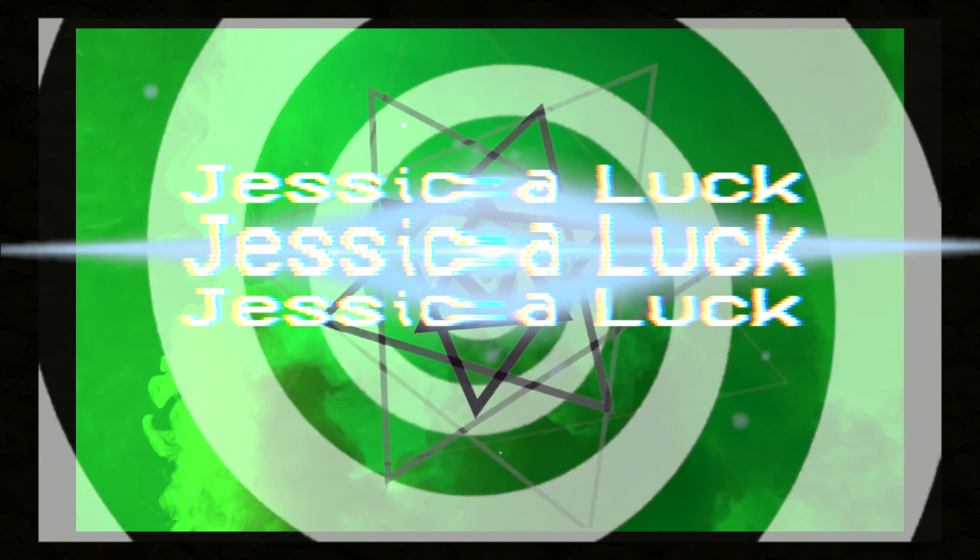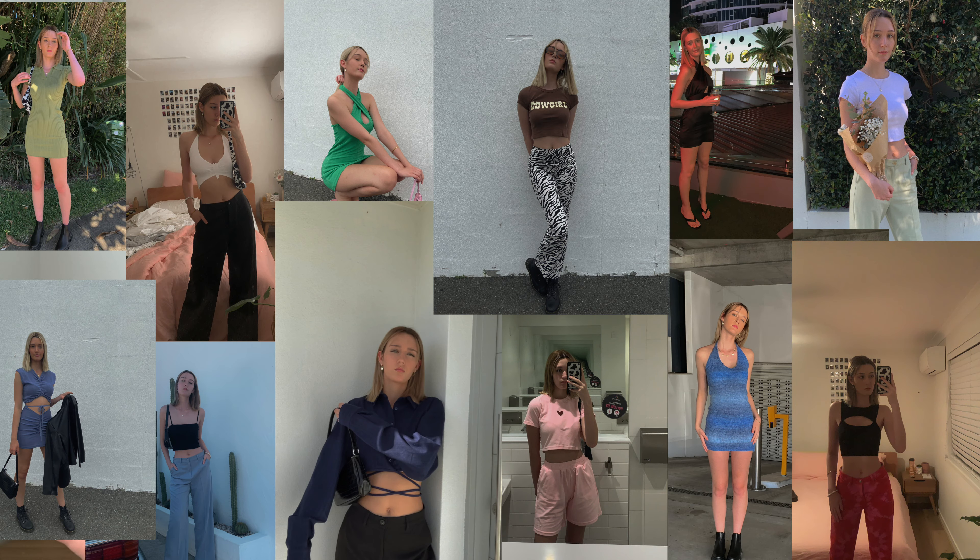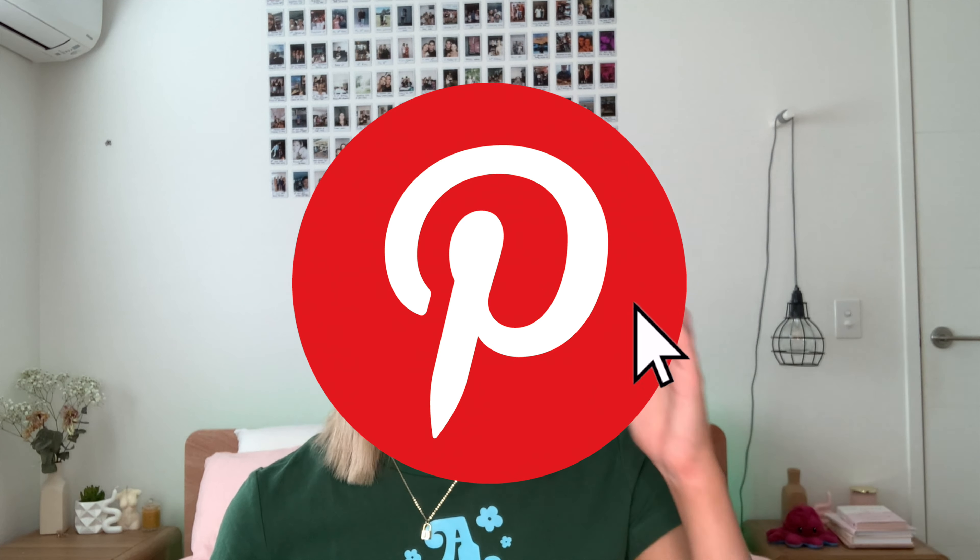Hey guys, welcome back to another video! In today's video I'm basically going to try a bunch of different style aesthetics. I honestly can't tell you what my own style aesthetic is, so if anyone can tell me from my Instagram pictures, that would be great. I'm going to hop into Pinterest and look up a bunch of different style aesthetics and see if I'm able to recreate them. Let's get started!